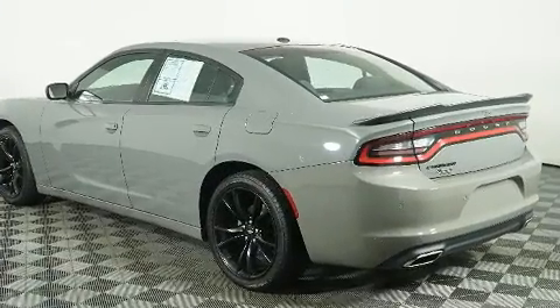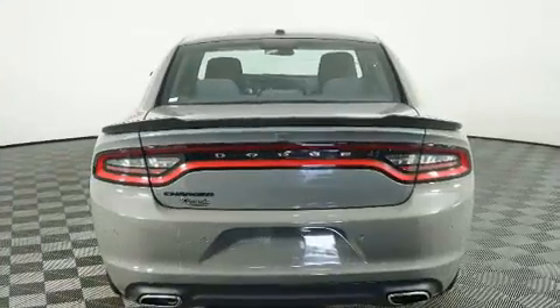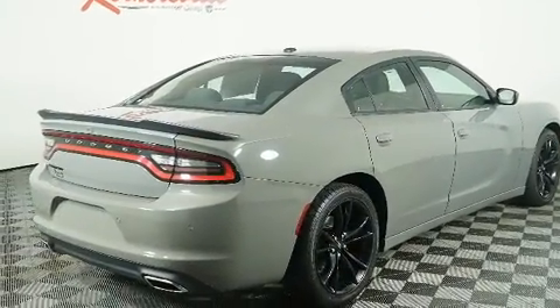Dodge prioritized practicality, efficiency, and style by including speed-sensitive wipers, an outside temperature display, fully automatic headlights, remote keyless entry, and more.